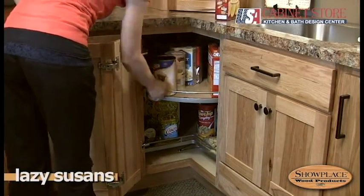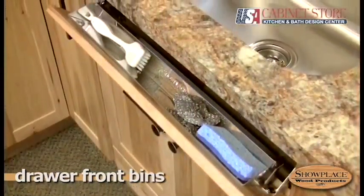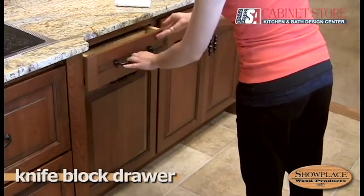Showplace drawer front bins are a perfect home for cleanup necessities. They turn wasted space into a handy storage spot. A knife block drawer insert adds convenience and eliminates counter clutter.